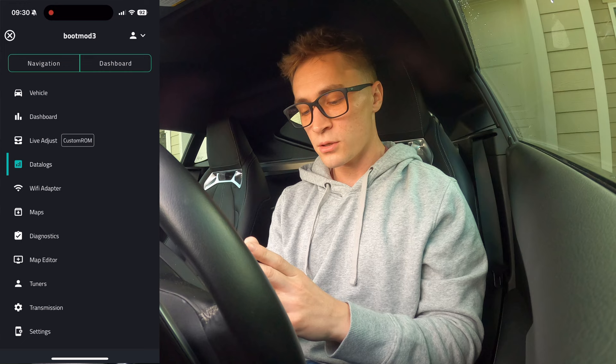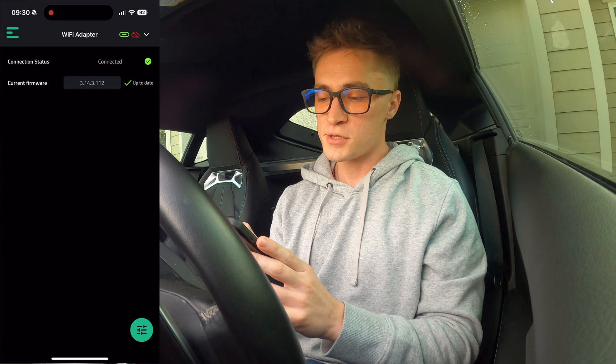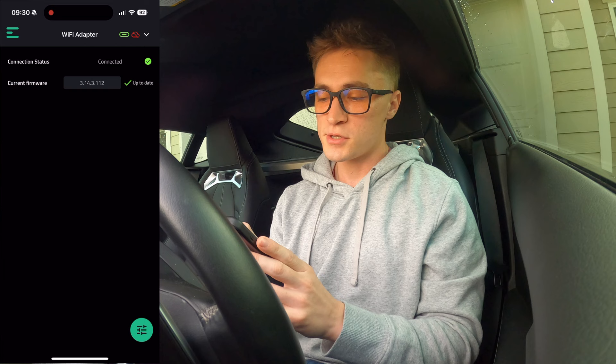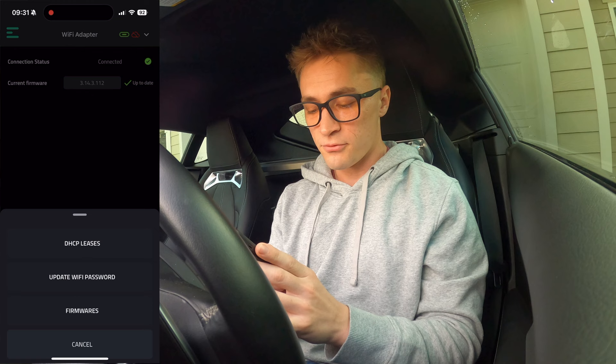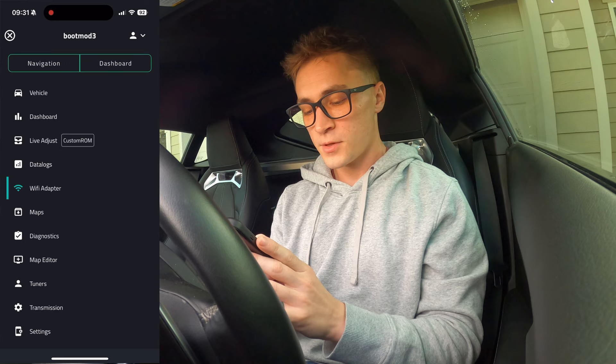Go to the 'Wi-Fi Adapter' section. That's where I said you can update your Wi-Fi adapter. As you see right here, it says it is up to date. In the bottom right corner you can update the Wi-Fi password — you can change it if you wanted to. And then firmwares and your leases. If you need to update firmware, you can click that. If you go down to your maps, this is all of your own maps.